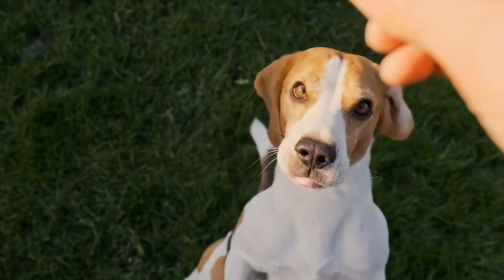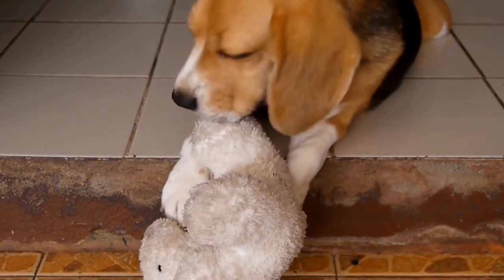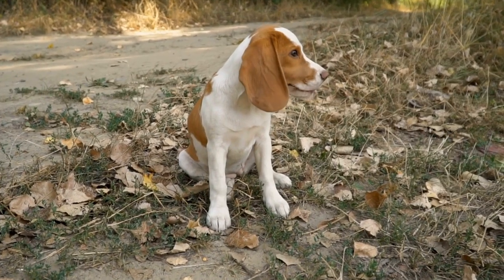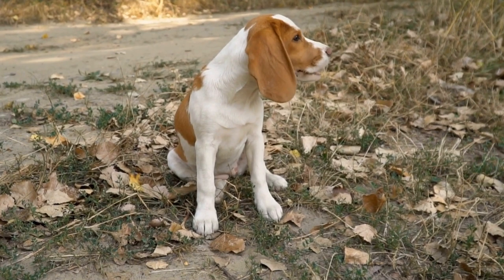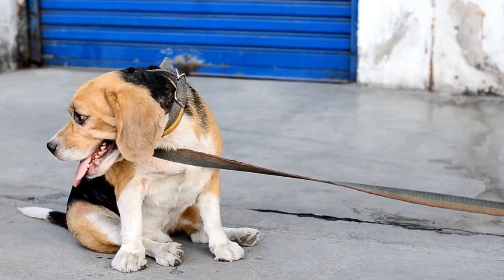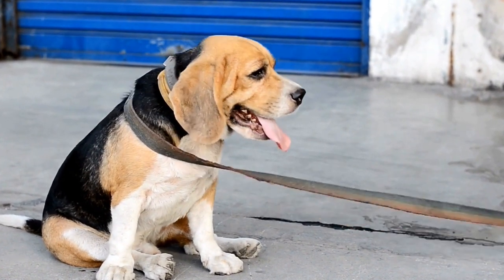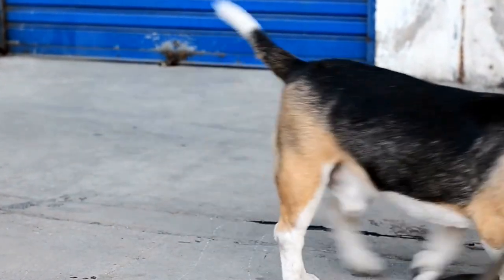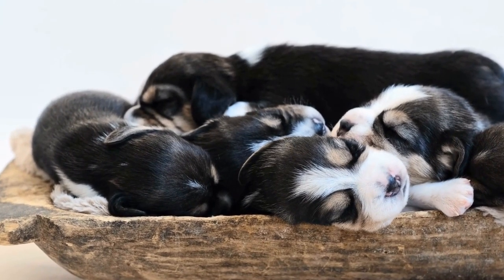Temperament and Personality. Beagles are known for their friendly and outgoing personalities. They are sociable dogs that get along well with other pets and children, making them an excellent choice for families. Beagles are also known for their strong sense of smell and incredible tracking abilities, as they were originally bred for hunting small game. These dogs are curious and energetic, always ready for an adventure.